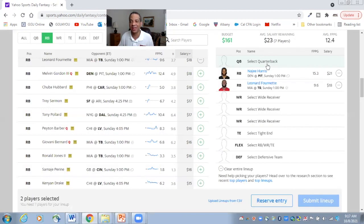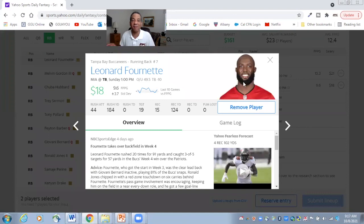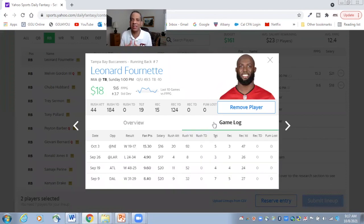Speaking of good environments, Leonard Fournette is in the best environment — a home favorite, a monster 11-point favorite. At the beginning of the year, I wanted to stay far away from this Tampa Bay backfield because you had not only Leonard Fournette, but Ronald Jones and Gio Bernard. Well, the results are in — Leonard Fournette is the featured running back on this team.